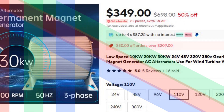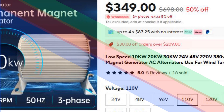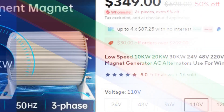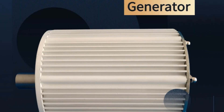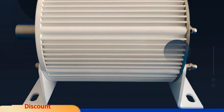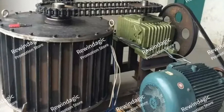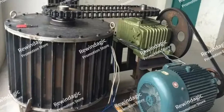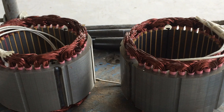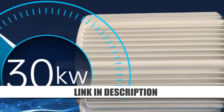Number 1: 10KW/20KW/30KW low-speed permanent magnet generator. This high-capacity generator delivers between 10KW and 30KW, supporting voltages from 24V to 380V. Its gearless, permanent magnet design makes it a top choice for wind or water turbines. The low-speed operation enhances durability and efficiency, making it perfect for heavy-duty applications, including commercial and industrial energy solutions.